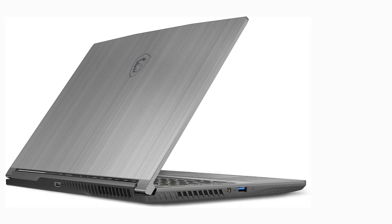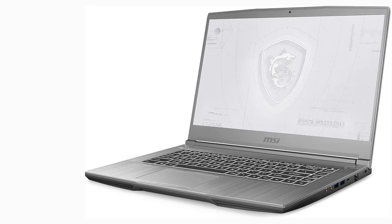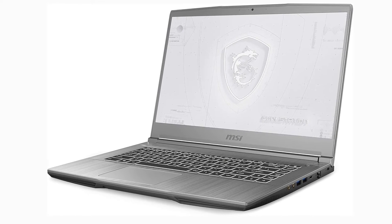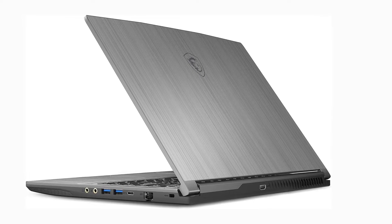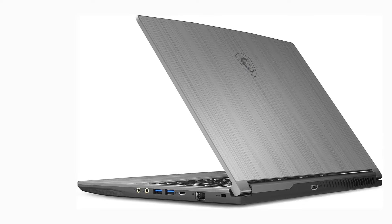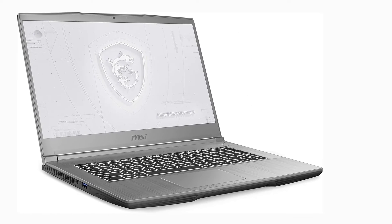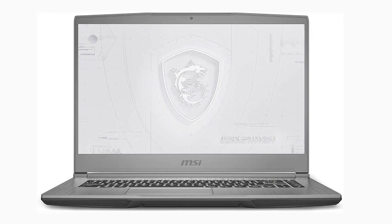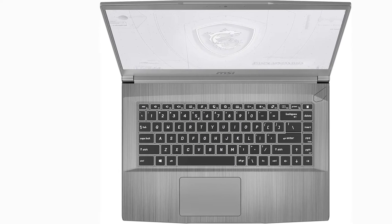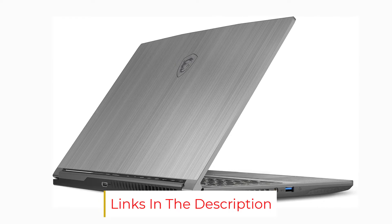The MSI WF65 comes with a 10th gen Intel Core i7 processor, 16 gigabytes RAM, 512 gigabytes SSD, and an NVIDIA Quadro P620 — showing that this laptop means serious business. You can use it for taxing tasks like 3D modeling, making it a great laptop for Revit. It's also great for professionals on the go, weighing only 4.1 pounds.